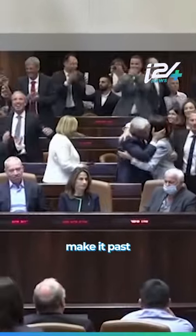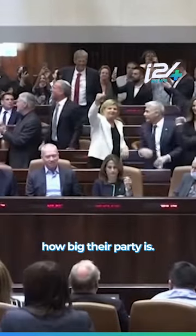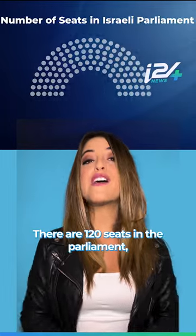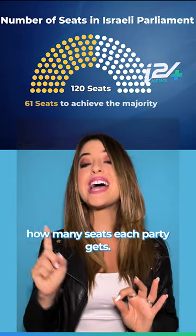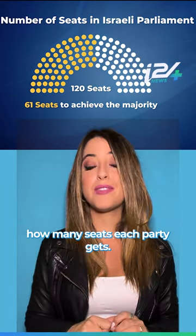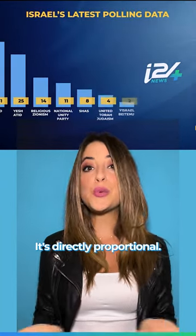As for the parties that do make it past that threshold, the percentage of the vote that they get determines how big their party is. There are 120 seats in the parliament, and the vote determines how many seats each party gets. The more votes a party gets, the more seats it's going to get in the Knesset. It's directly proportional.